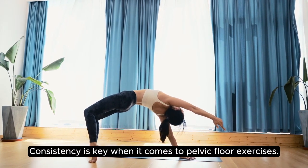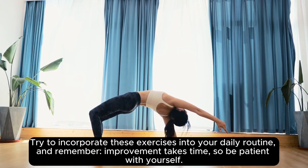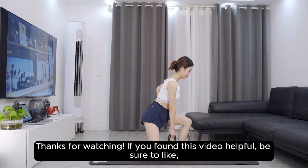Consistency is key when it comes to pelvic floor exercises. Try to incorporate these exercises into your daily routine, and remember, improvement takes time, so be patient with yourself.